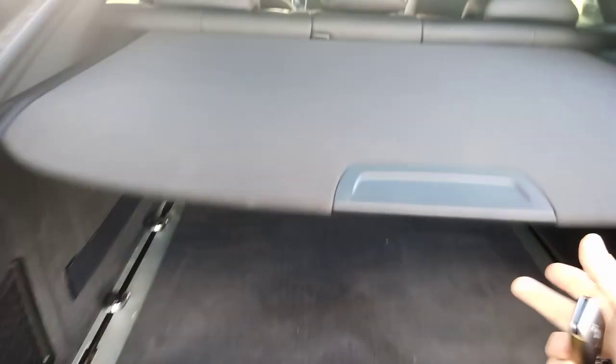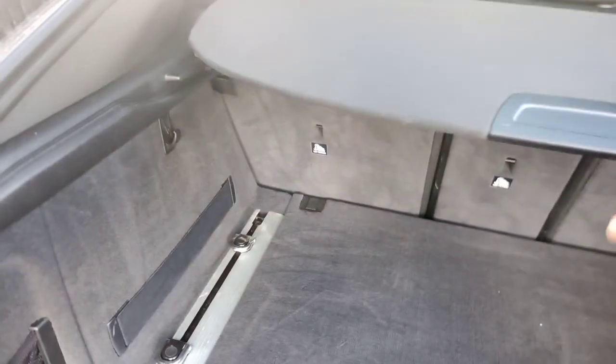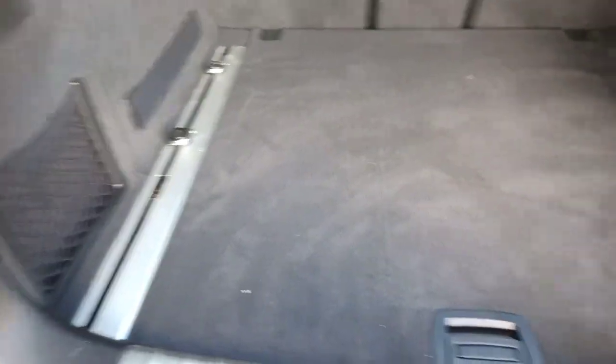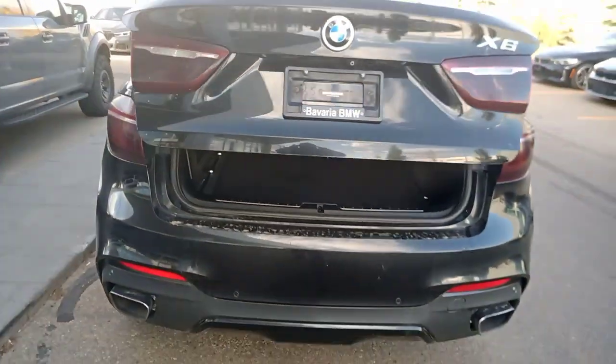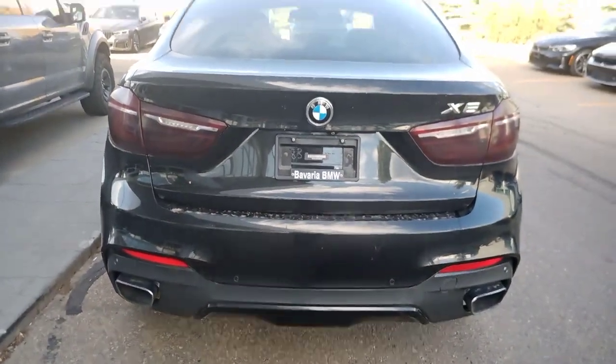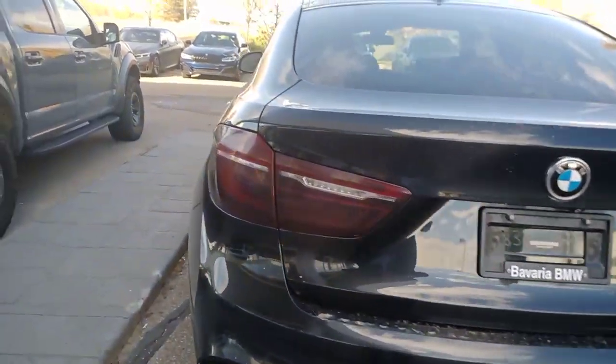It has the privacy shade which folds in, and as you can see the interior is in very nice shape. I'll press this button to close it — there it closes automatically. That is also operational via the key fob.